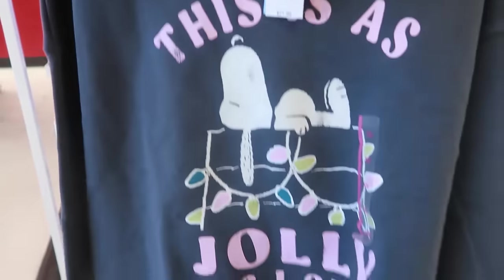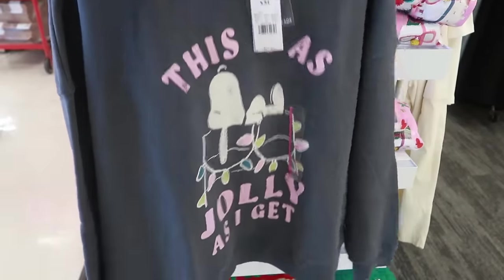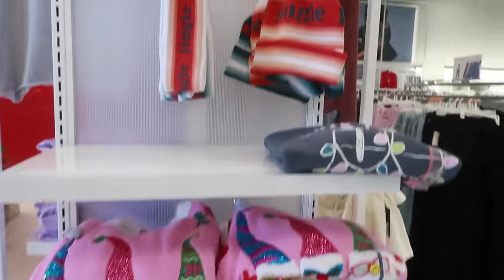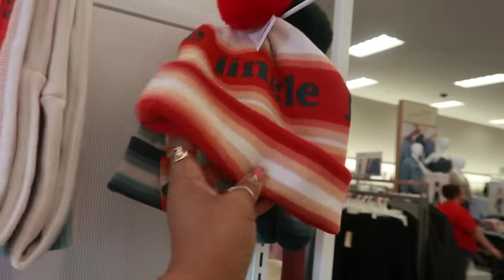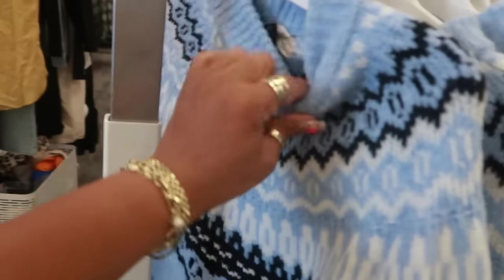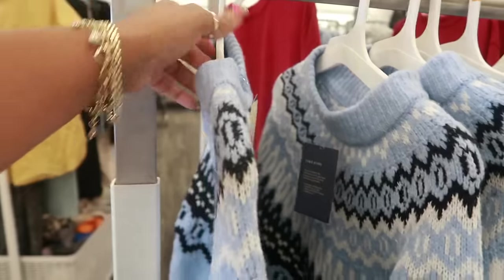The Peanuts one says 'this is as jolly as I get' and this one is 22 dollars — it's more like a sweatshirt, those others were like sweaters. Then there are jingle bells headbands — you can wear two different ones, one says 'jingle' and one says 'bells,' 15 dollars. They also have beanies, and the Universal Thread sweaters for 30 dollars.